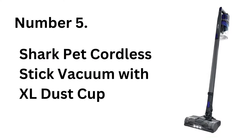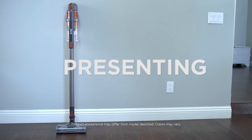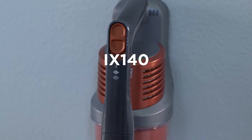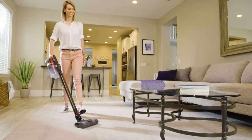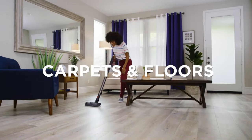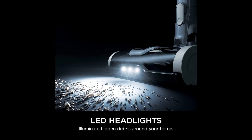Number 5: Shark Pet Cordless Stick Vacuum with XL Dust Cup. The Shark Pet Cordless Stick Vacuum is tailor-made for pet owners, offering powerful suction and a large dust cup to handle more hair and debris with fewer trips to the trash. This model features a detachable hand vac for versatile above-floor cleaning, perfect for stairs, upholstery, and even cars.